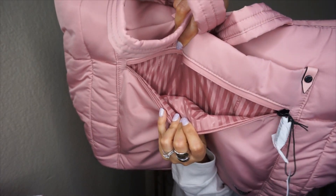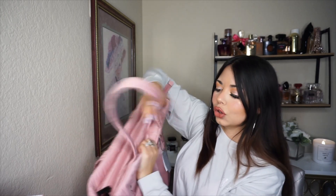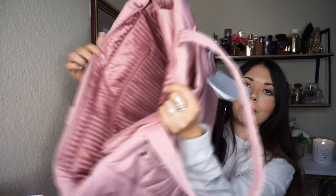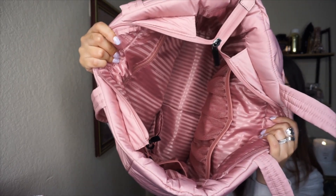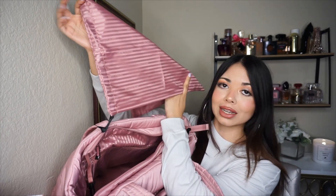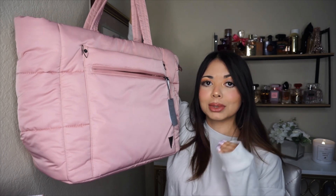It's huge — you can even use this as a travel bag because it fits so much stuff. It has a zipper on the front, and on the inside it has the logo and stripe lines. It's stunning, and it has another compartment, super freaking spacious with a lot of compartments. There's even a little zipper pocket inside I didn't even see. I'm definitely freaking obsessed with this puffer bag. I feel like the price was worth it. They also have it in black or gray — I'll link it down below.